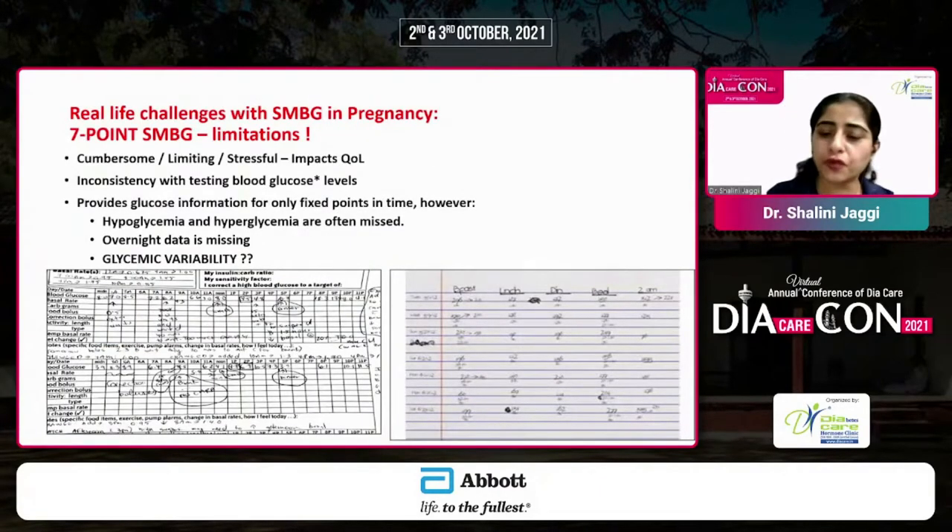When it comes to SMBG, in patients requiring intensive monitoring — such as pregnant patients on insulin — a 7-point SMBG can be cumbersome, limiting, and stressful. It also has limitations because point-to-point testing only gives you an idea of that particular moment. What happens between those two points? If a patient checks post-prandial and then pre-lunch, both may be on target, but you don't know what happens to glucose levels between 10 a.m. post-breakfast and 2 p.m. pre-lunch. Hypoglycemia and hyperglycemia may often be missed, and overnight glucose data can be completely overlooked.